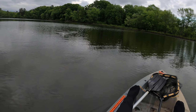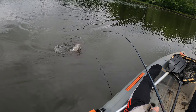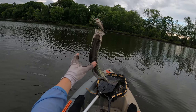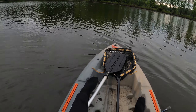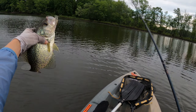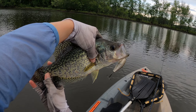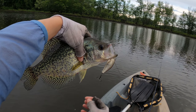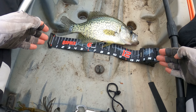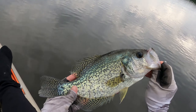Got one. This is a nice crappie. Guys, see it? This is why we are using the big bait — check out the size. This is like a 14-incher. Let's measure it. Alright guys, almost 14 inches — maybe 13 and a half. Nice fish. Thanks for biting.